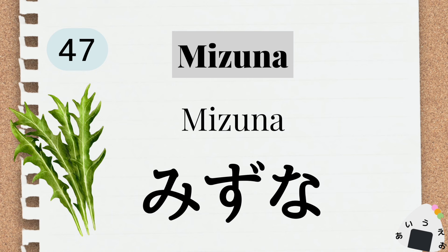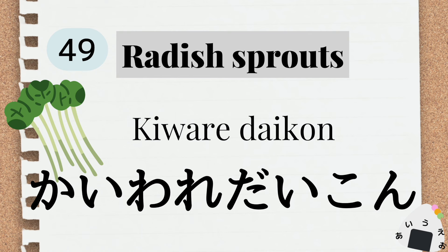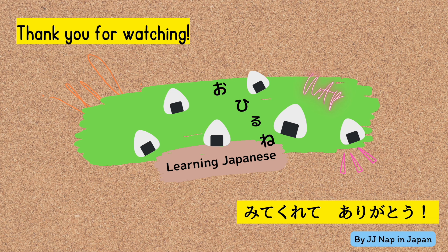水菜 mizuna。 bean sprouts ビーンスプラット もやし。 cress かいわれだいこん。 chili pepper とうがらし。 ご視聴ありがとうございました。また次の動画でお会いしましょう。